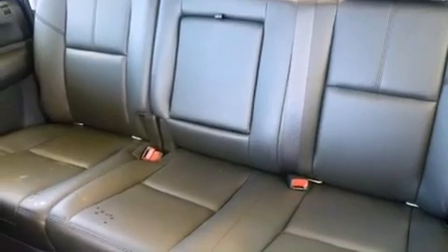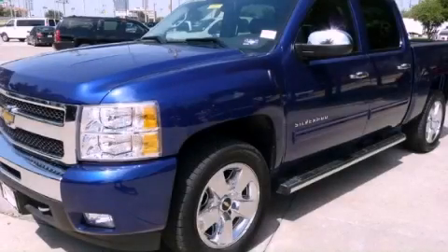The appearance package and aluminum wheels. This vehicle won't last long at this price. Call and arrange a test drive now.